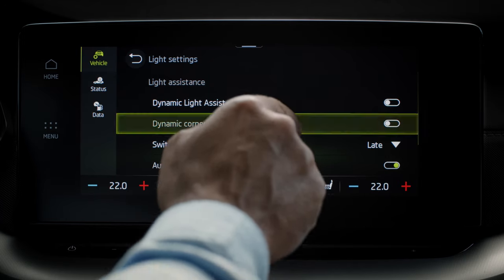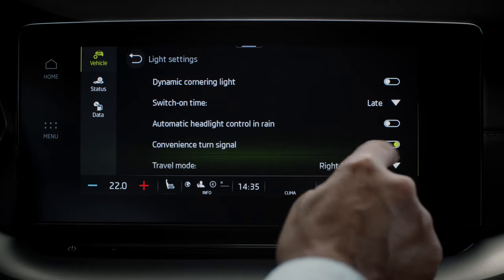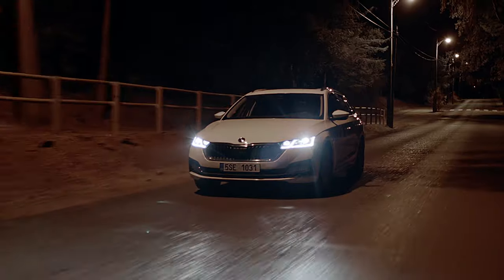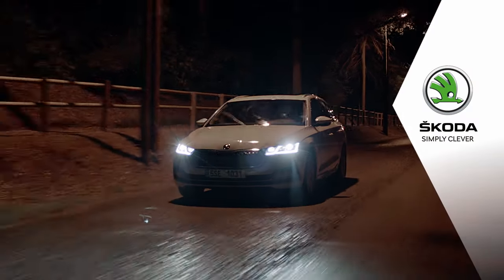As well as toggling on and off automatic headlight control in rain and convenience turn signal. We wish you safe travels with the Matrix LED headlights and hope you're enjoying your new Skoda. Simply clever.